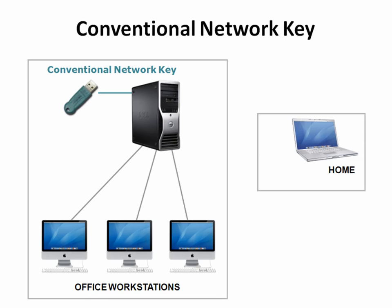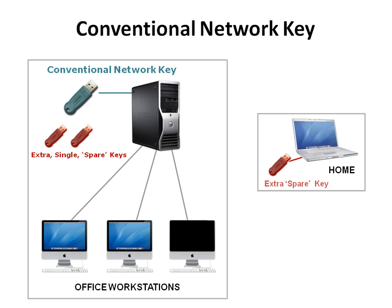Conventional network software protection technology requires all computer workstations to be continuously connected to the office server. This traditional licensing system creates problems when architects want to move from one location to another within the same office or continue their work outside the office infrastructure.